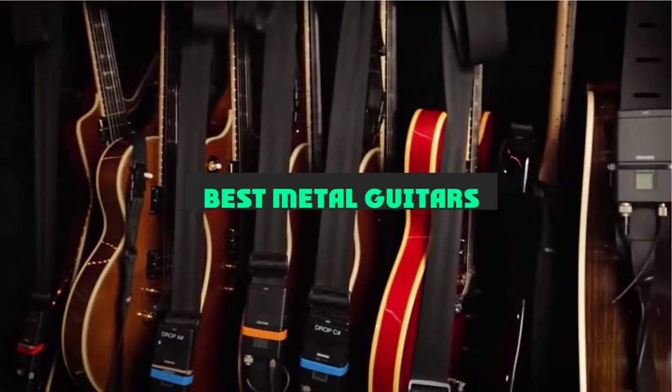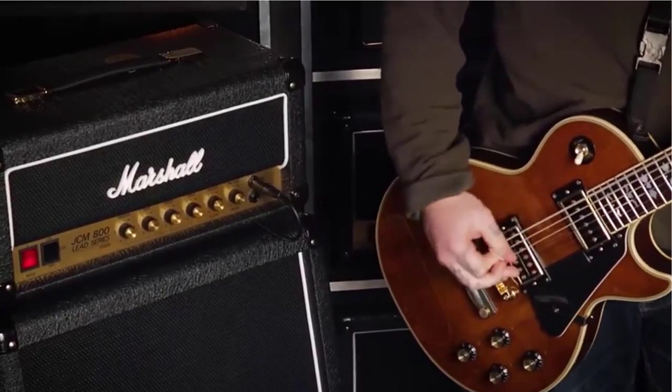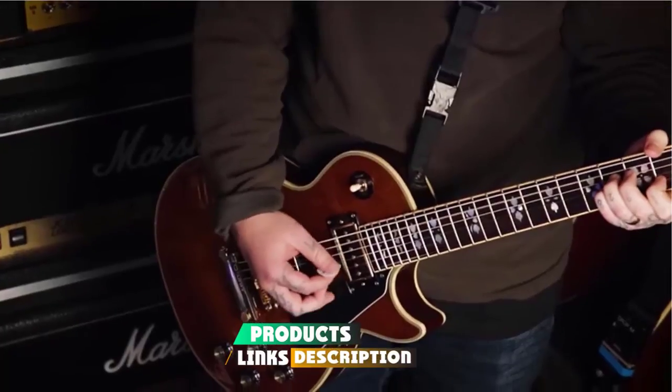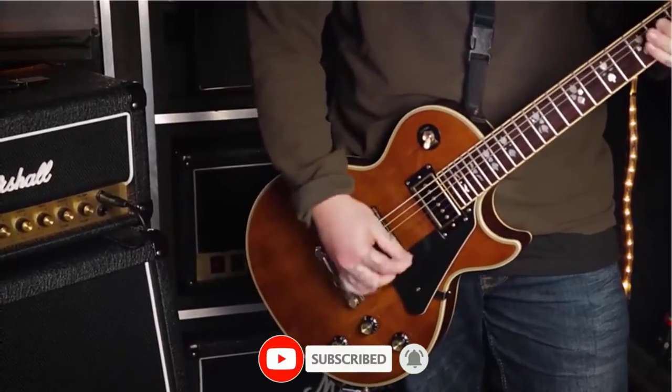If you're looking for the best metal guitars, here's a list you must see. We made this list based on our personal preference and sorted it based on their features, prices, quality, durability, and reputation of the manufacturers and customer feedback. We've included options for every type of customer, so let's get started.